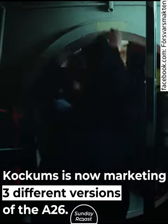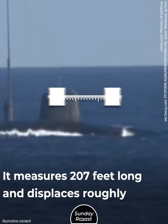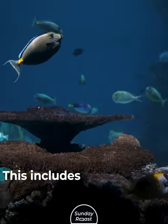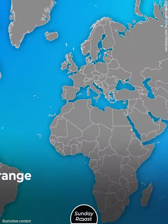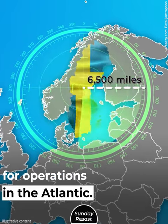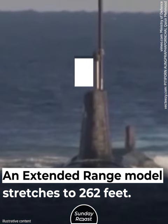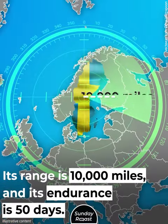Kockums is now marketing three different versions of the A26. The medium model, intended for Swedish service, measures 207 feet long, displaces roughly 2,000 tons, and has a crew of around 26. Its maximum endurance is 45 days, including 18 to 30 days submerged, with a typical range of 6,500 miles — giving it capability for operations in the Atlantic. A smaller 167-foot pelagic version is meant for short-range patrols. An extended-range model stretches to 262 feet, displaces 4,000 tons, has a range of 10,000 miles, and an endurance of 50 days.